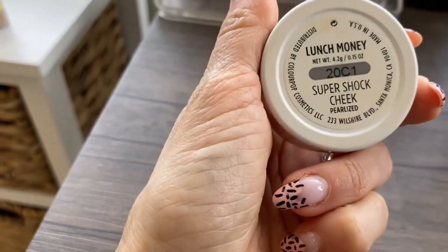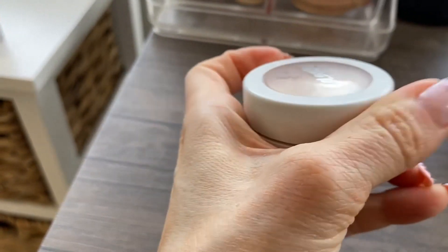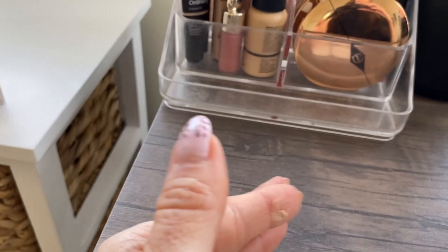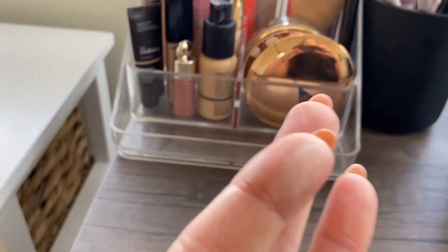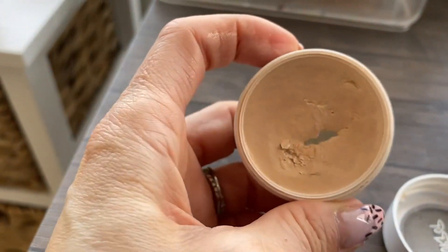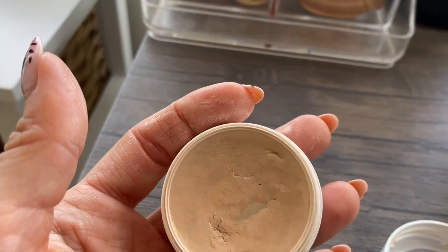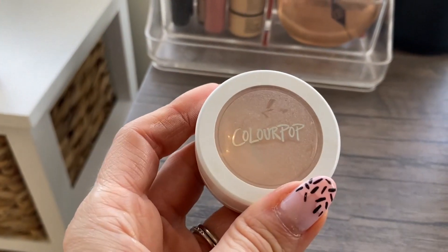From Colourpop, I have one of the Super Shock Cheeks in Lunch Money. I really love this but I've had it a couple of years and I do feel like it's getting pretty crumbly and old. When I try to use it, it definitely gets crumbly. I can still make it work but it's probably on its last legs. It looks nice in the pan and still has a bit of moisture left, but it was tricky to use so I didn't use it that often.